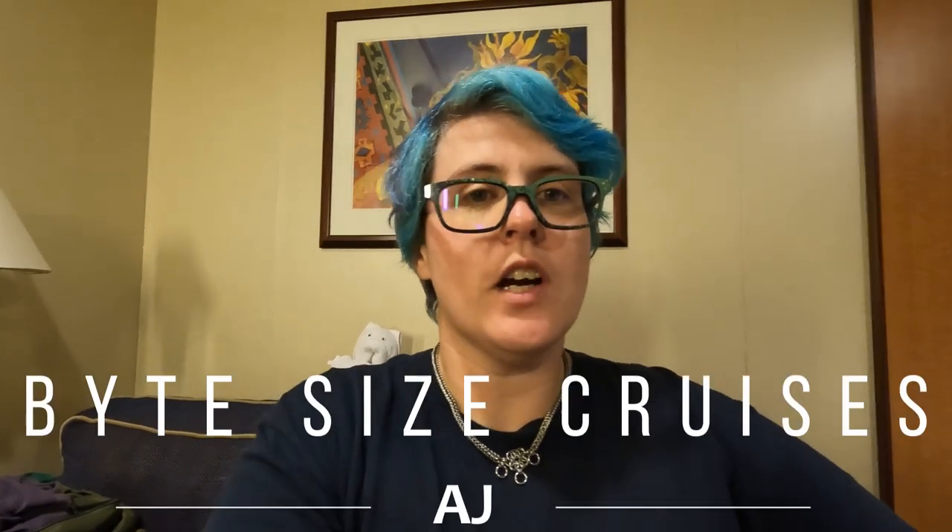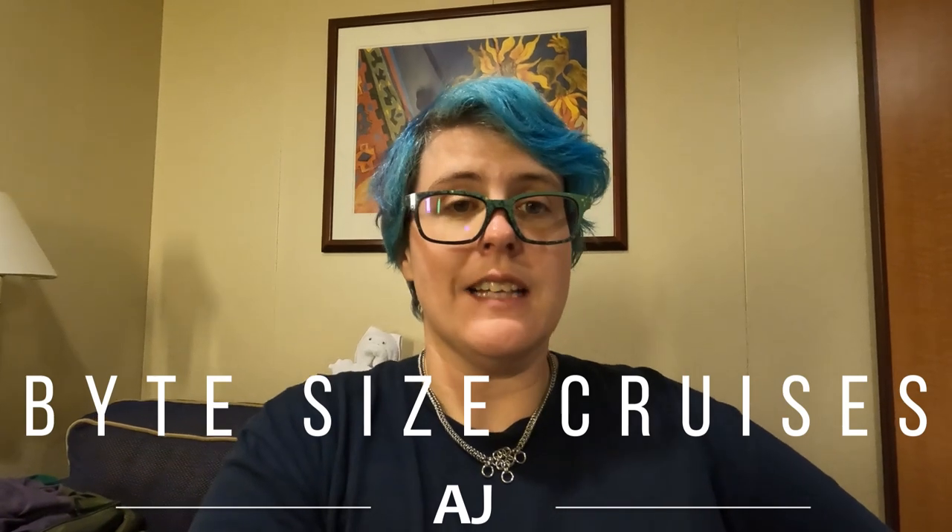It is day three aboard Brilliance of the Seas. Today we are headed into Sitka, Alaska, which should be really nice. We are getting in a little later — the ports are a little later than I'm normally used to. Usually you get into port in the morning, but we won't be getting in until around noon today. The gangway is scheduled to be down at 12:30.